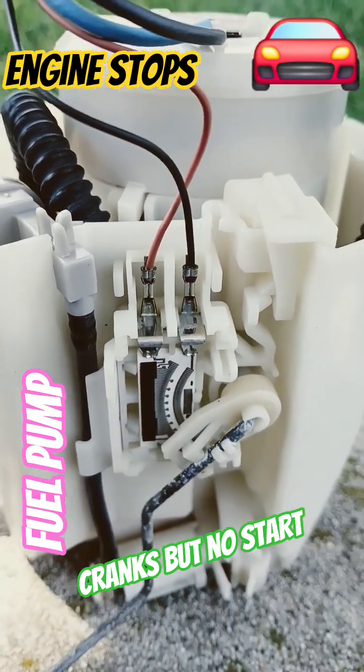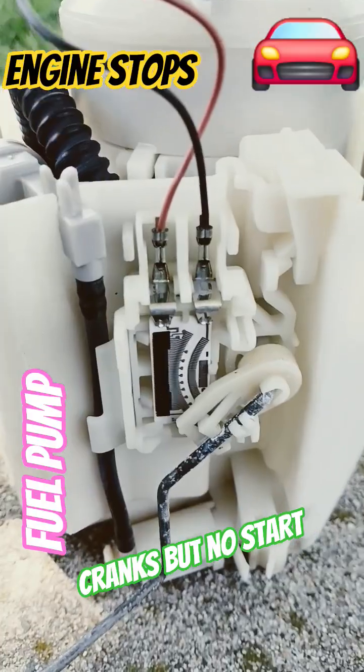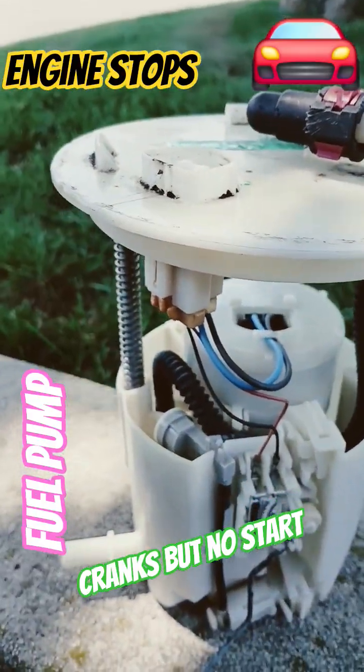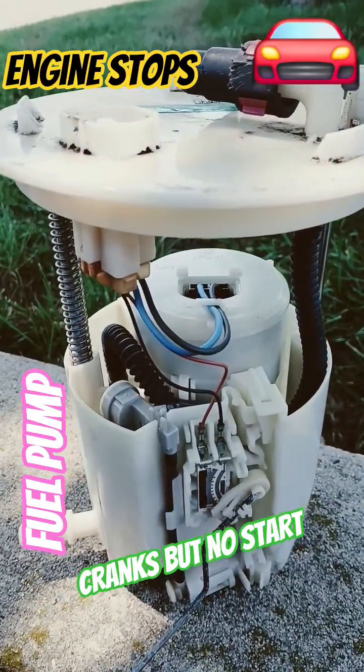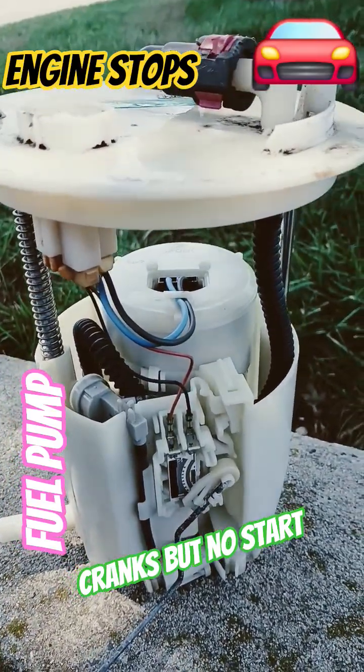This kind of typical fuel pump for most cars lasts a long time — about 120,000 to 180,000 miles.